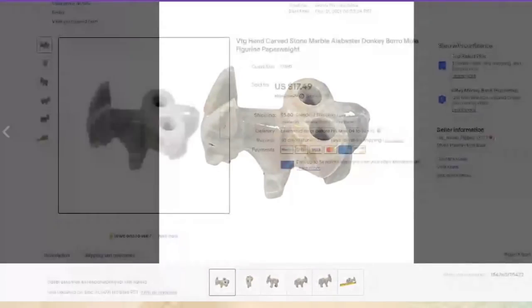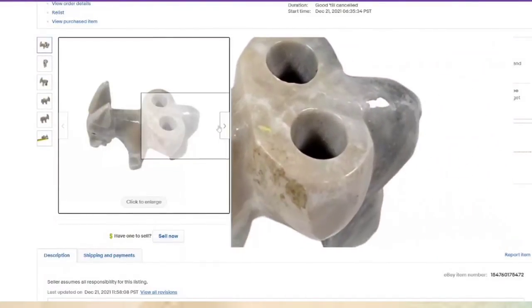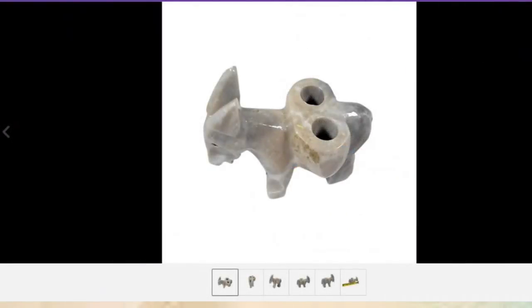Look at the title here — I put 'figural paperweight.' It could have been like a pencil holder or something like that. I only paid $2 for this and it sold for $17.49, so this one is about a $14 profit.